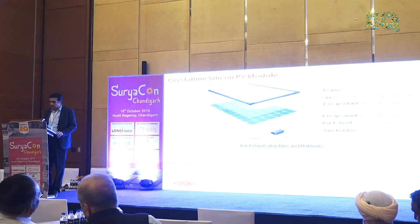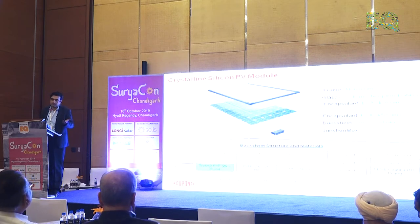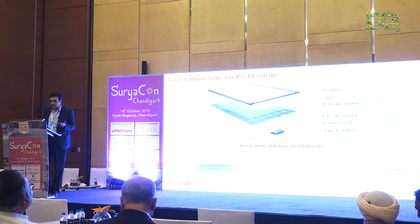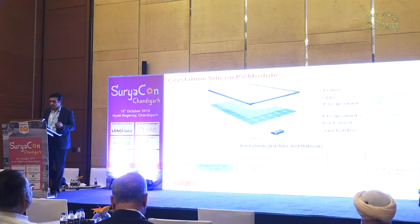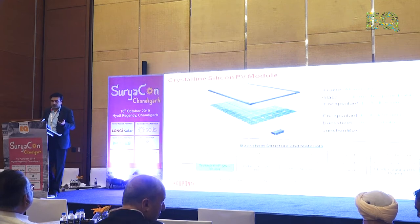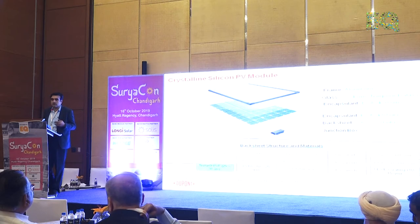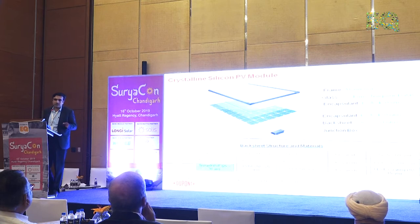Just to give you a quick background on what a module construction is — it's a pretty simple construction. You start with the glass, then a layer of encapsulant, then you lay the cells in the respective series connection with all the ribbons connected across. Then again a layer of encapsulant, then a layer of backsheet, and take it through a lamination process. The whole thing gets fused together. It has around seven or eight elements.